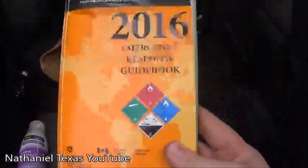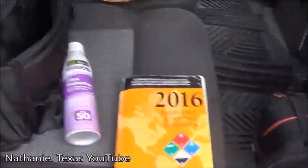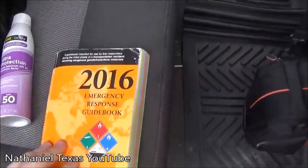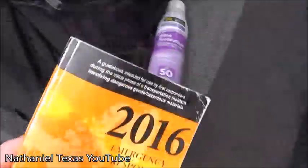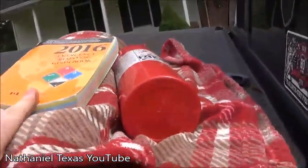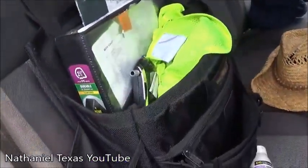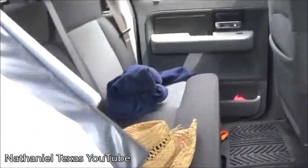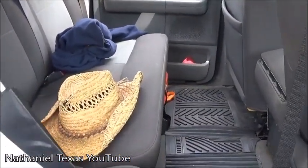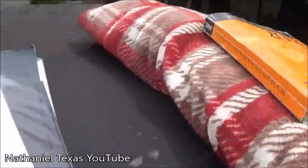Every firefighter, EMT, and law enforcement officer should have this in their vehicle no matter where you live — this is the ERG 2016 Emergency Response Guidebook. This book is probably your biggest friend on a hazmat scene. It has every type of liquid, solid, or gas that could be transported by any vehicle. If a truck carrying ammonia flips on the side of the road, that book tells you how to approach it, the health risks, what to do if exposed, and the evacuation zone.